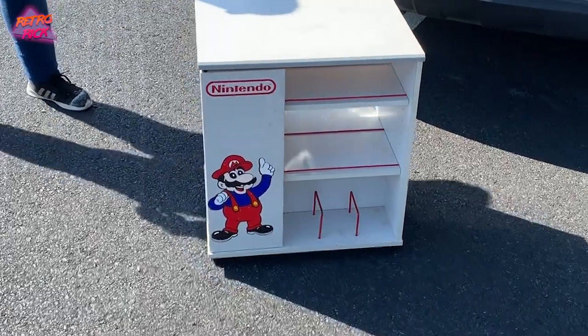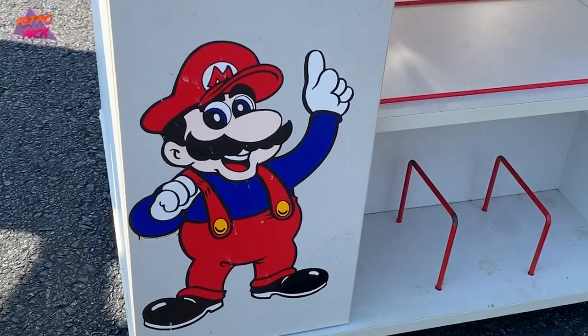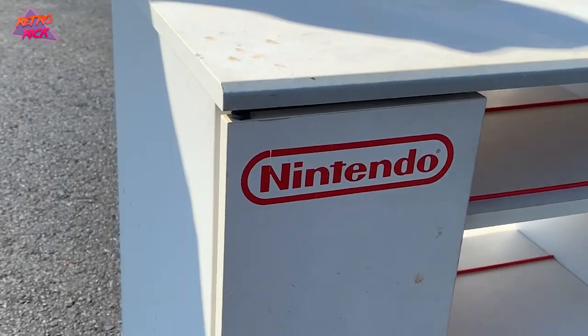I'm on my way right now to pick up an 80s Mario Nintendo shelf unit. This thing is incredible — it holds a little 13-inch TV and it rolls around. It's got the Mario emblem on the side. I'm so pumped to get it. It popped up on Facebook Marketplace and we're going to pick it up now.